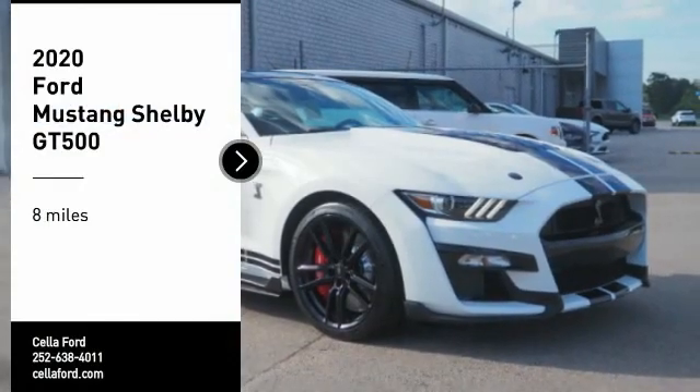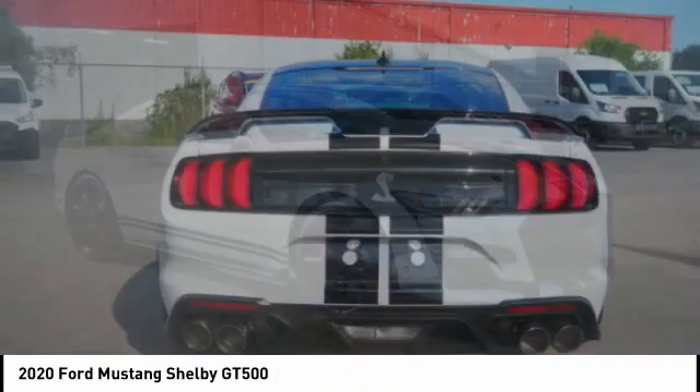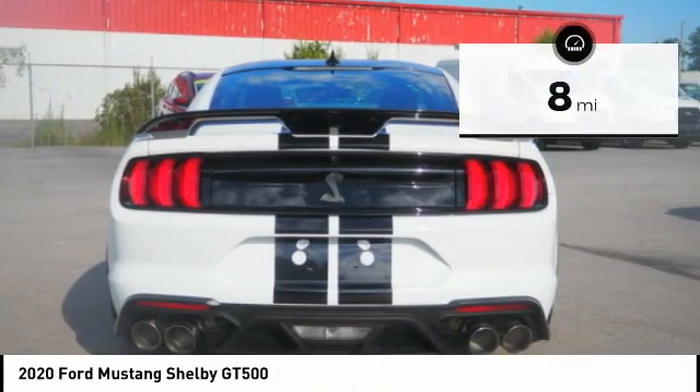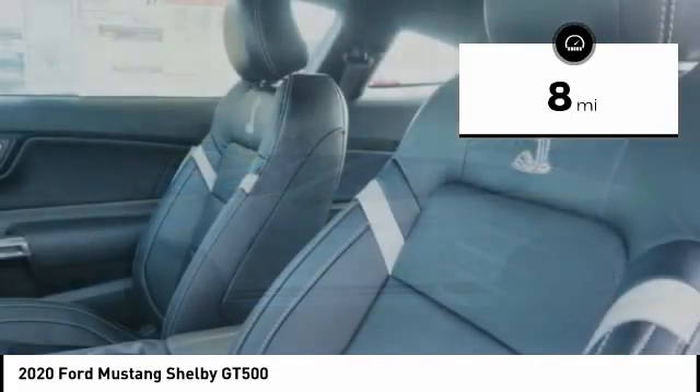Stop by and take a look at the 2020 Mustang. The Mustang is race-worthy and ready for the track. This vehicle has less than 100 miles. Here are some of this vehicle's great options.